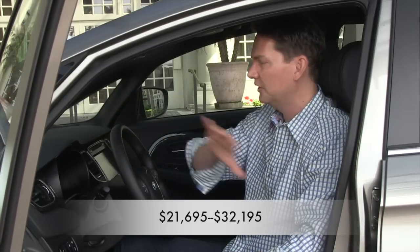It starts at just over $21,000 and goes up to $32,000 for this fully maxed-out version we're sitting in.